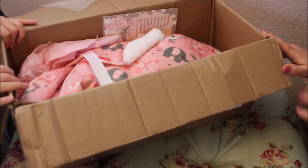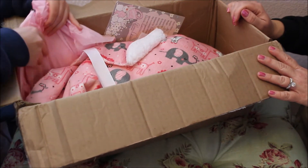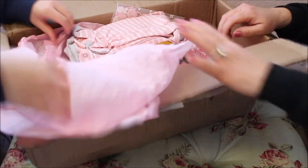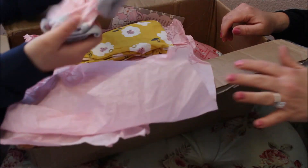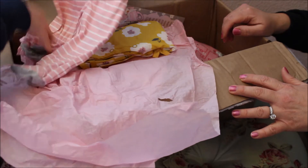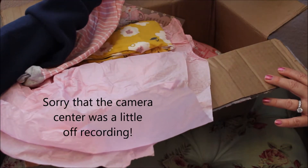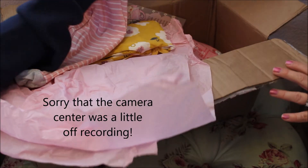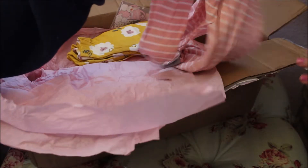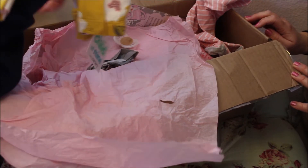This is my first ever reborn - I'm so excited! Oh look, there's a little something here, it's heavy. Oh, it's her pajamas - so pretty and pink! There are little bunnies and it says 'believe,' and they have little mitts on there. Very cute! And we have a little outfit - I love Child of Mine stuff.